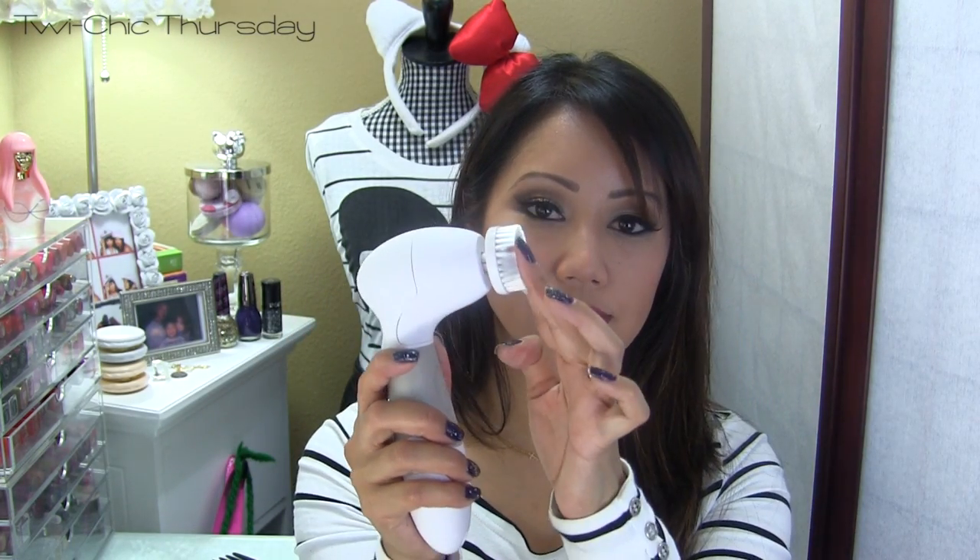The brush heads pop off really easily and all you have to do is just snap them back on. This has one speed and it's also waterproof and it requires four AA batteries.